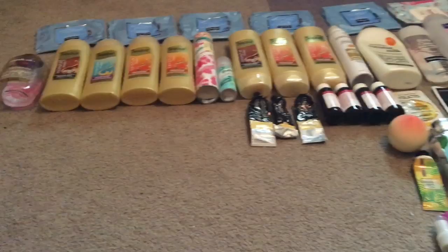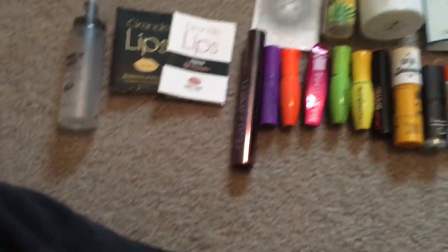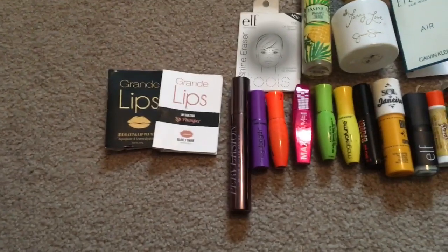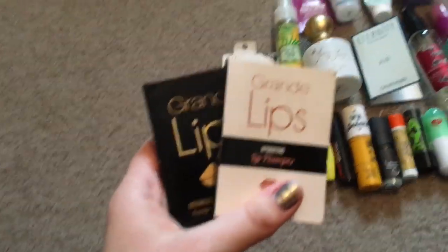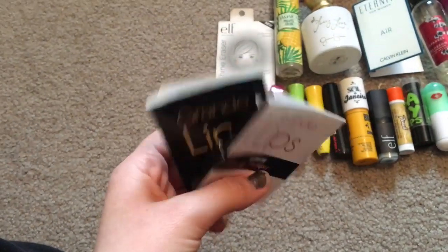One nail polish remover — I don't even know if I own nail polish remover anymore, I need to check that out because I need to do my nails. A lot of the stuff down here is makeup empties. I used up the Milani Make It Last setting spray.